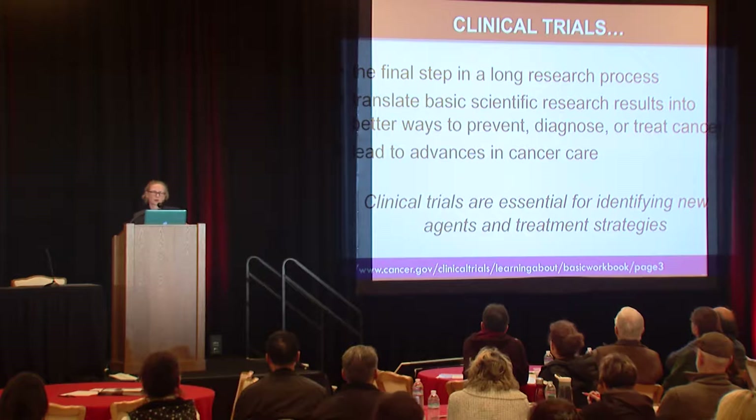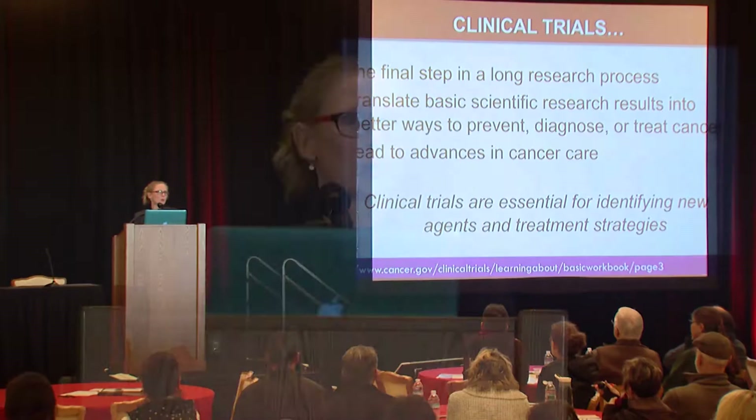A clinical trial is the final step in a very long process. Before it ever hits the clinic, there's a lot of work that's been done. This is how we actually demonstrate that a new drug is safe and that it has activity. The more people participate, the faster we can accrue to trials and reach the target size, and the faster we get our results. In the United States, the majority of children go on clinical trials, but in adults there are all sorts of barriers at play — in fact, it's under 5% of patients who actually participate.